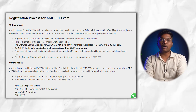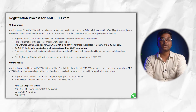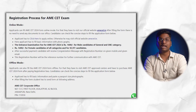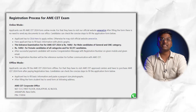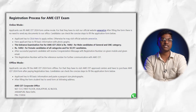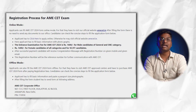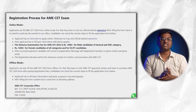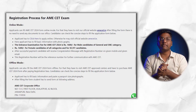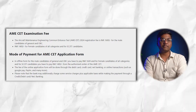For online registration, first visit the AME SET official website, register yourself, fill the application form, upload basic documents like your photograph and signature, and pay the registration fee. After successful registration, you will receive a congratulation message with your registration number on your given mobile number and email ID.